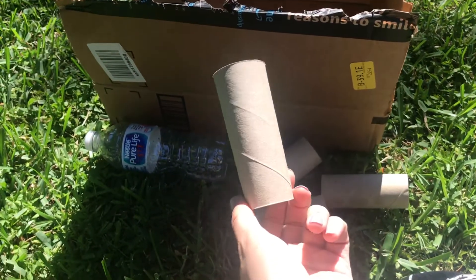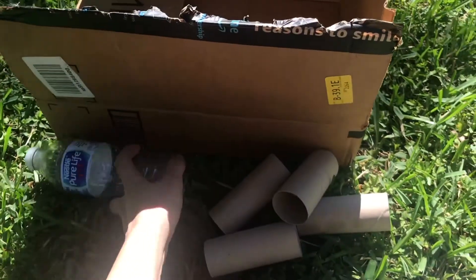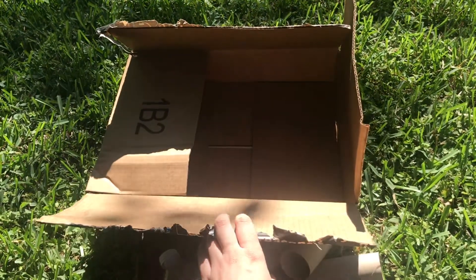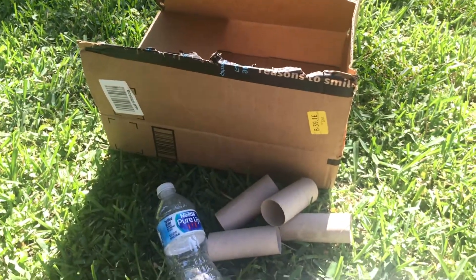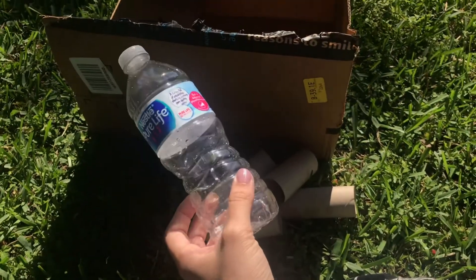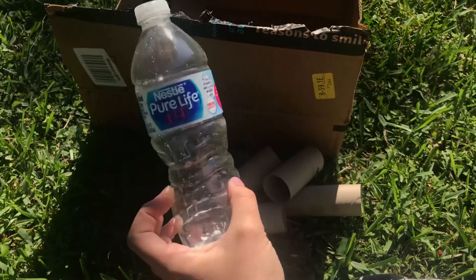I want to see what you guys can come up with using all your recyclables — all the toilet paper tubes, the water bottles, the millions of Amazon shipping boxes if you're anything like me. We have a ton of this laying around right now. I want to see your cardboard creations — whatever you can come up with, whether it's a sculpture or an invention or just something really cool.